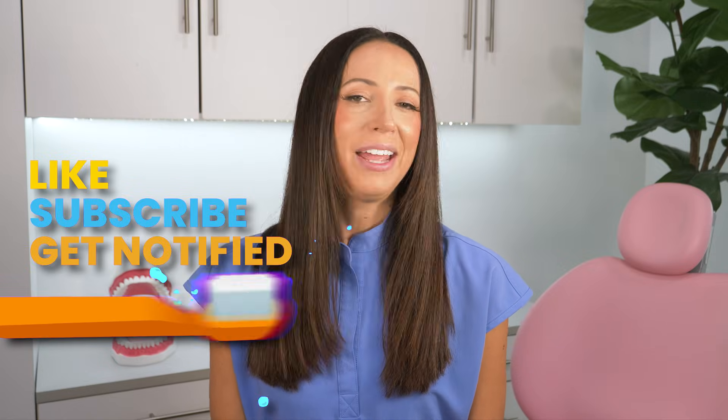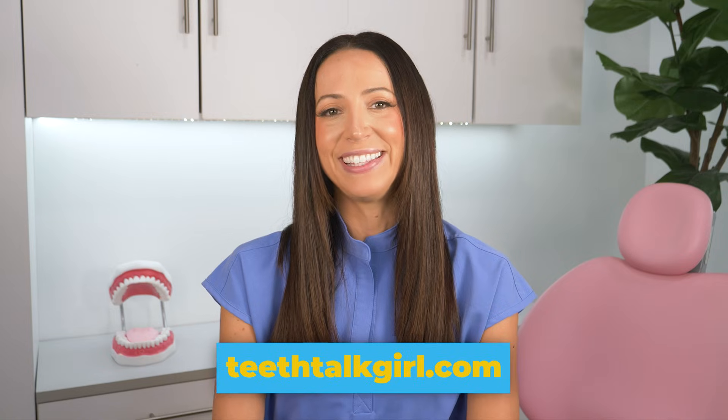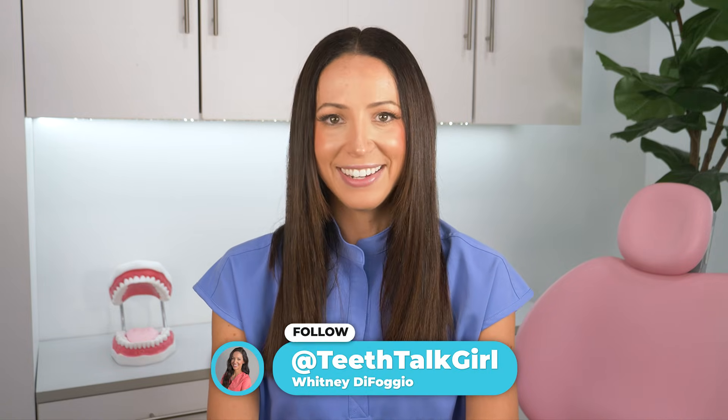I hope this video helped you. Please like, subscribe, and turn on your notifications if it did. If you want even more Teeth Talk, you can visit my website teethtalkgirl.com and hang out with me on Instagram at teethtalkgirl. Peace, love, and teeth.